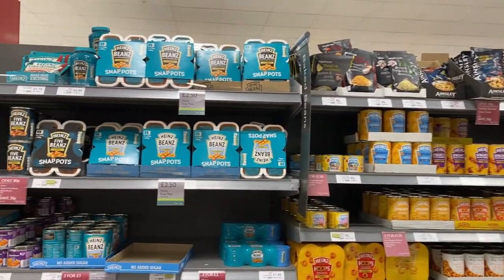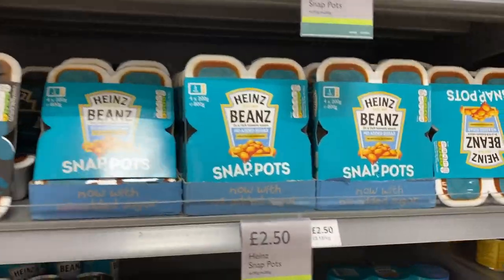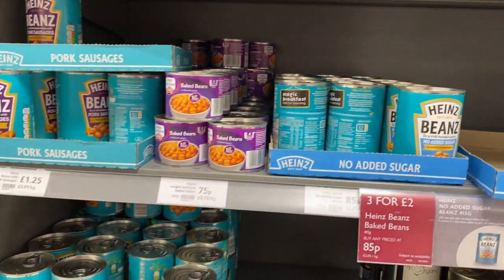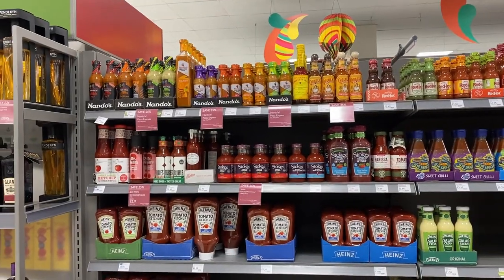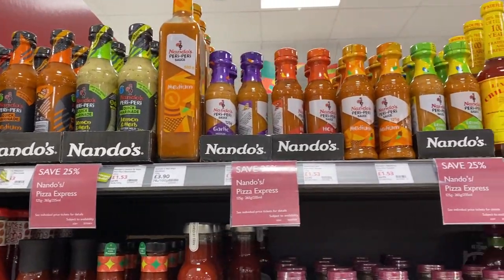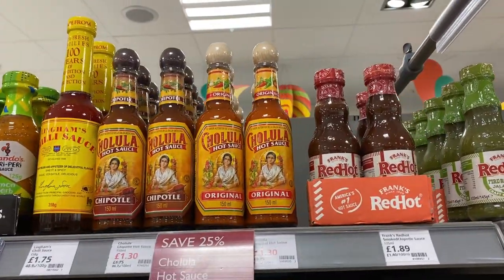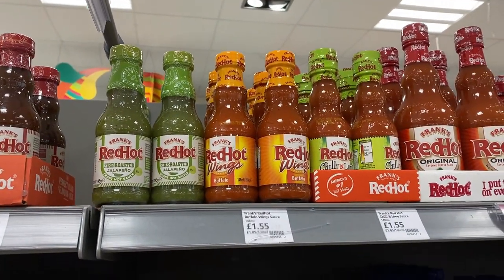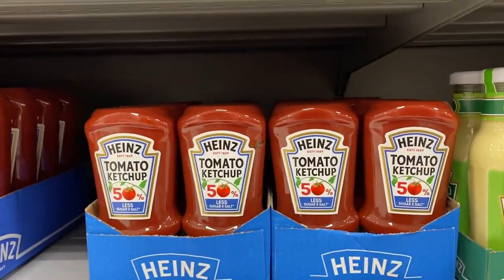And here we are with the baked beans, including the little snap pots or small portions, small cans, and regular cans. And here's the sauce section with Britain's favorite Nando's sauces, and then some things we see in the US — definitely in Texas, Cholula's a big deal, and then Frank's Red Hot sauce, and lots of tomato ketchup.